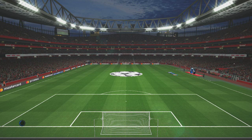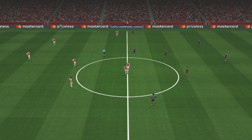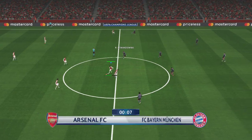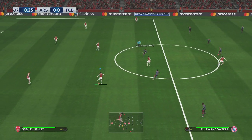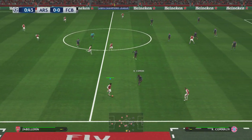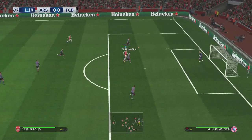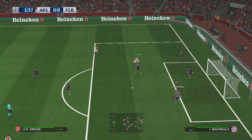Hello and welcome to all of our viewers from around the world. We have quite a game in prospect here, just waiting for the players to emerge, and we will be underway. I'm Peter Drury and providing analysis and expert opinion alongside me will be Jim Begley. Thank you very much Mr Drury and hello to everyone.